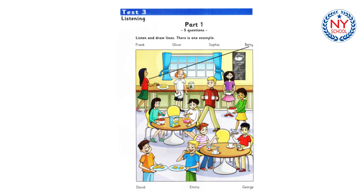Can you see the line? This is an example. Now you listen and draw lines. There are some other girls in the cafe. Yes. Can you see the girl who's carrying something? Yes. What's she got? Are they strawberries? That's right. That's Emma. She loves fruit.